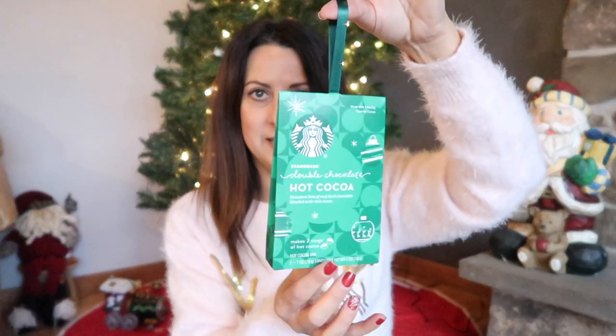I also have some Starbucks hot chocolate. Their hot chocolate is really rich and very good. I think it's really cute the way they have it in this little hot chocolate pouch with a little hook on top — you could hang it on the stocking holder if the stocking is overflowing, which most of the time it is.